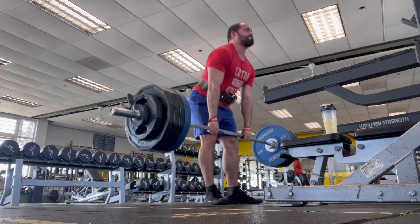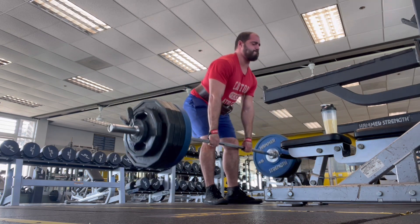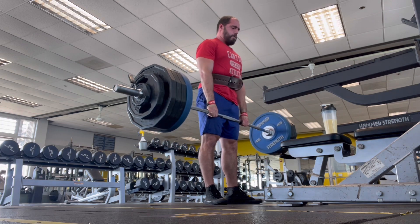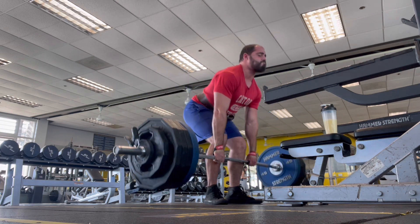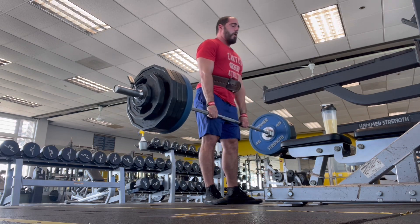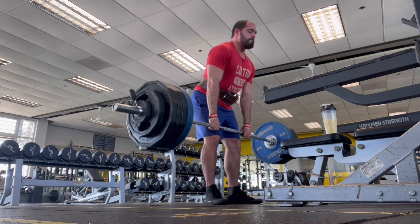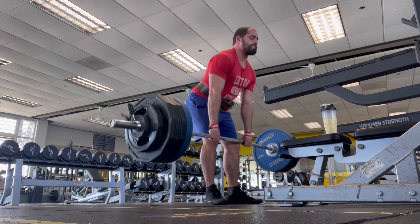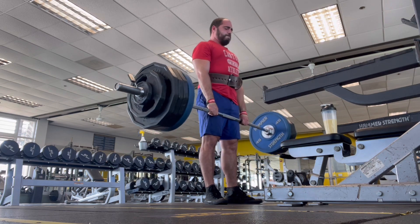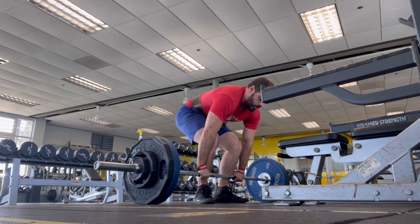I could have done this for quite a few reps but I stopped at 10. The main reason was this was the first time I was doing 5x15 deadlifts and I knew I would need to conserve some energy for that. It's also good to know that a weight like this could have actually been a 15-rep set, and I'm happy with that.